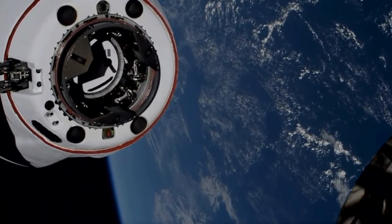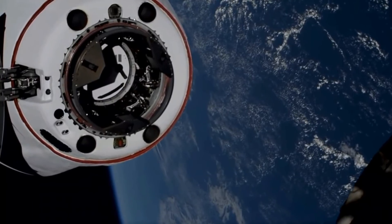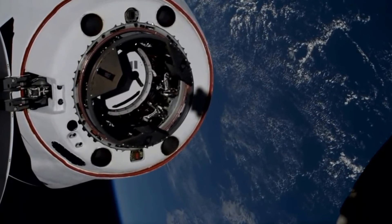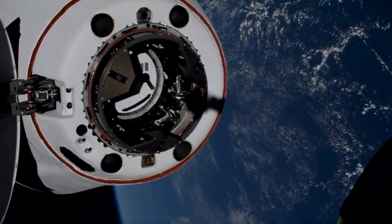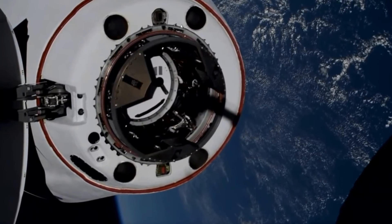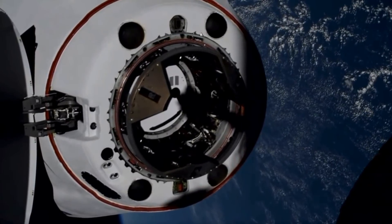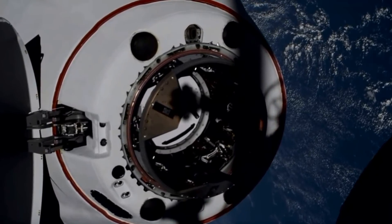Five meters. We're five meters and closing. Copy, five meters. You can really start to see the detail on Dragon there as it is closing in on docking.